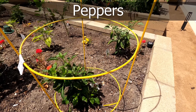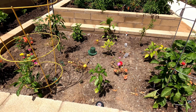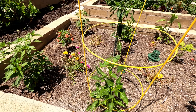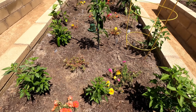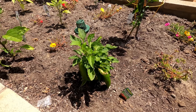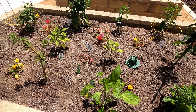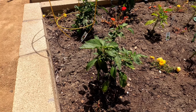This is our pepper bed, which is interplanted with portulacas. The portulacas add a very nice, beautiful color to the bed. This is the giant marconi pepper, still growing large, and we have cayenne pepper plants too. All in all, a lot of different pepper varieties in this bed and all of them seem to be growing okay. This is the candy cane pepper — a very interesting variety.